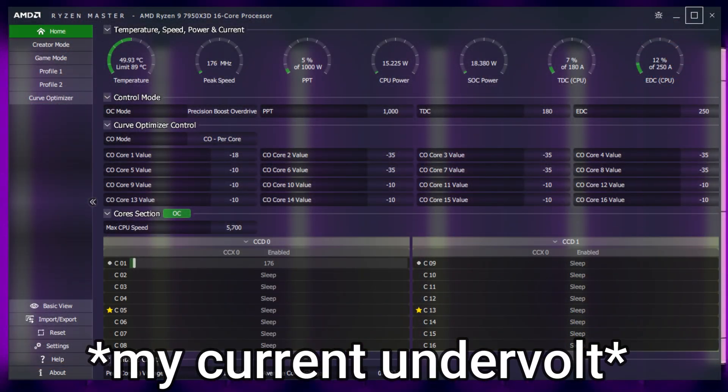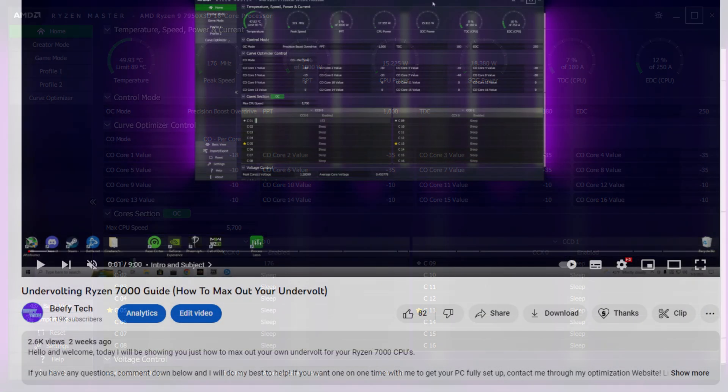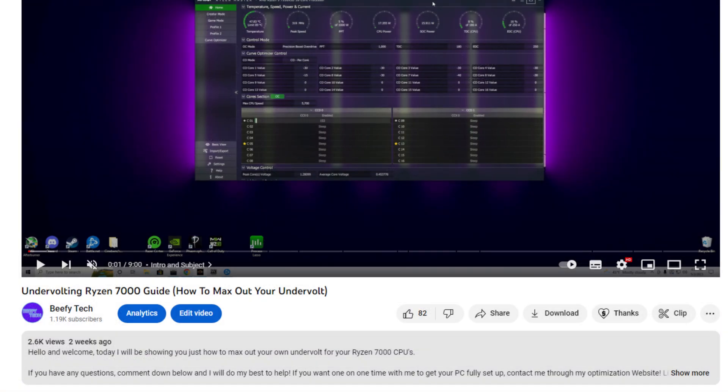While overclocking your RAM might not provide the most massive gains outside of Call of Duty 1% lows, it would definitely be helpful to do alongside an undervolt. Undervolting for Ryzen 7000X3D is great and will render the highest performance gains out of everything you can do for Ryzen 7000. I recommend you go and watch my video on how to maximize your undervolts if you want to try that out.